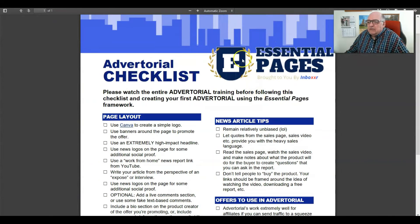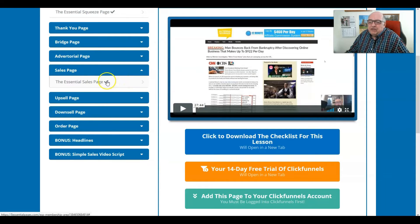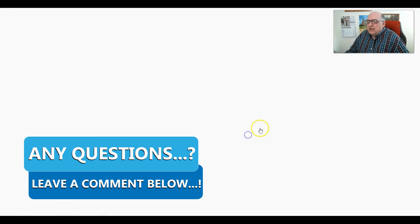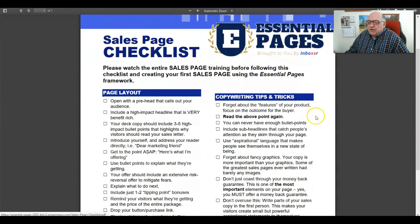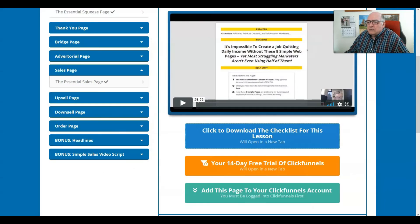There is a lot of value in the sales page section. This is a 58 minute and 52 second video — very long and very detailed. It's essentially a miniature lesson on JK's view of copywriting and how important it is. This ties in with some other pages like the downsell page, the upsell page, and how important it is to understand copywriting once you're working on those pages. Again, a checklist is provided for the sales page.